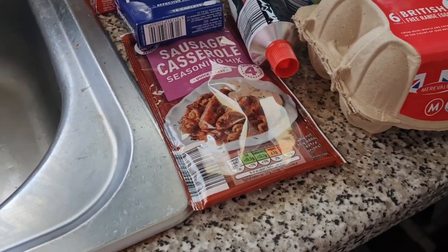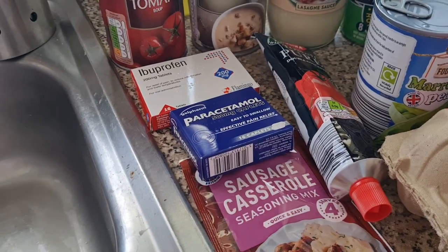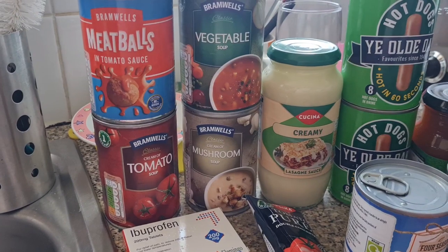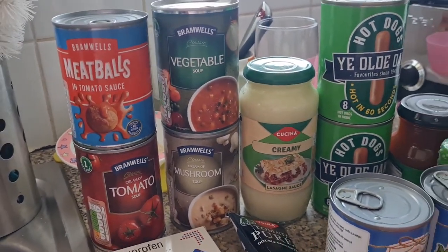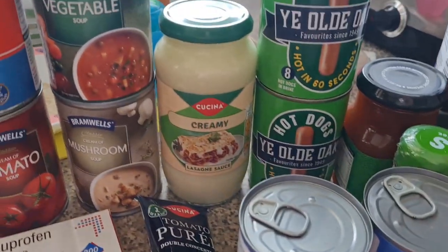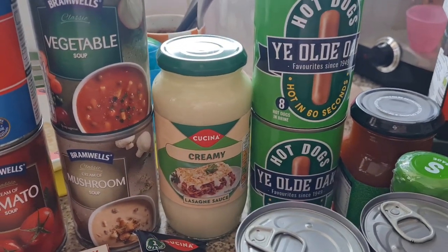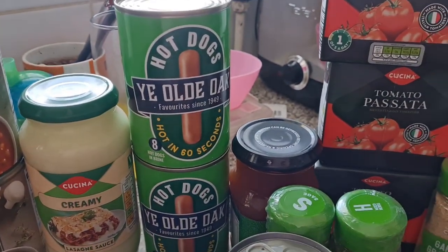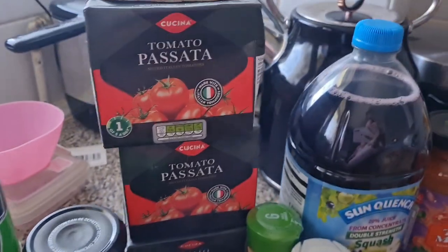Over here we've got loads of cupboard staples. We have a sausage casserole mix — that's one we're running low on. I've got some paracetamol and ibuprofen, some tomato puree, meatballs in tomato sauce, tomato soup, mushroom soup, and a veggie soup — because they're autumn staples, I love having soup for lunch in autumn. There's a creamy lasagna sauce — I didn't have any red lasagna sauce but I grabbed this because I cannot make it as good as shop-bought. And two tins of hot dogs.